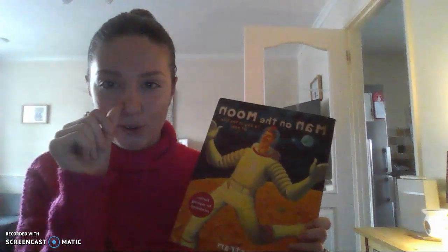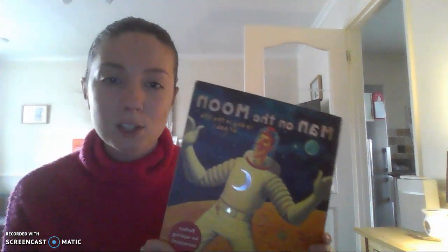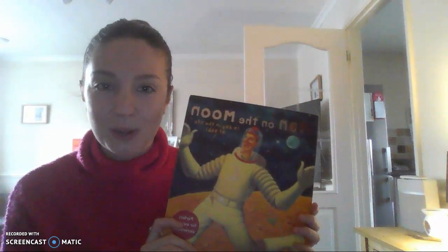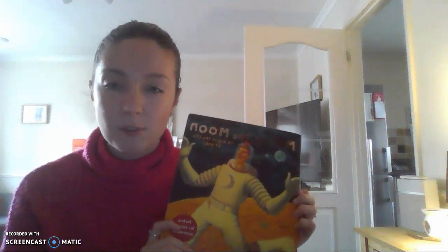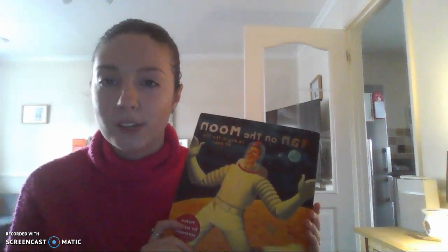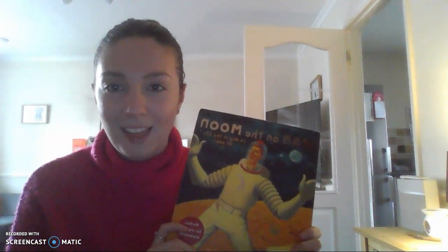I hope you enjoyed our new story for this term. Each week, like always, we're going to be doing some different activities around the book and I really hope that you enjoy it. Remember, you can keep coming back to this video for when we're doing any of your activities, if you'd like to listen to the story again or you need reminding of certain things that happen. Enjoy, everybody. Bye.